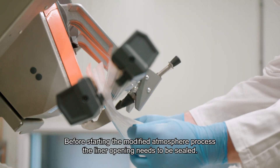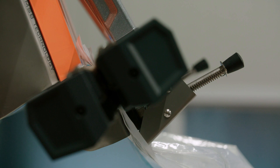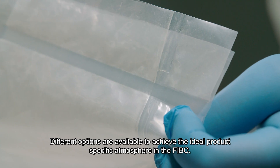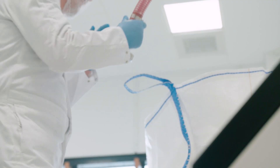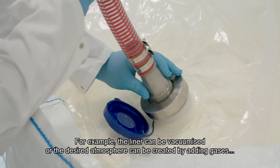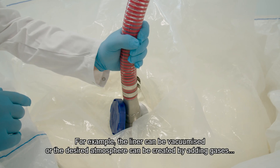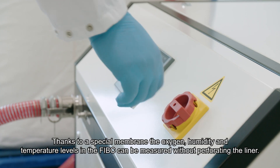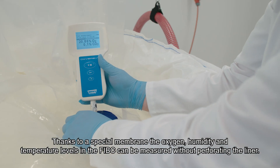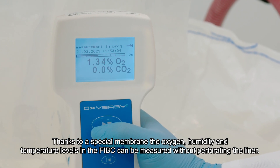Before starting the modified atmosphere process, the liner opening needs to be sealed. Different options are available to achieve the ideal product-specific atmosphere in the FIBC. For example, the liner can be vacuumized, or the desired atmosphere can be created by adding gases such as nitrogen and carbon dioxide. Thanks to a special membrane, the oxygen, humidity, and temperature levels in the FIBC can be measured without perforating the liner.